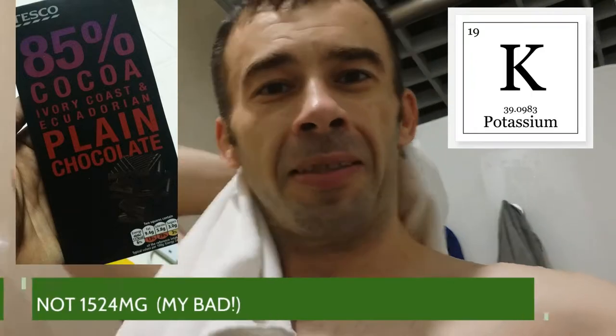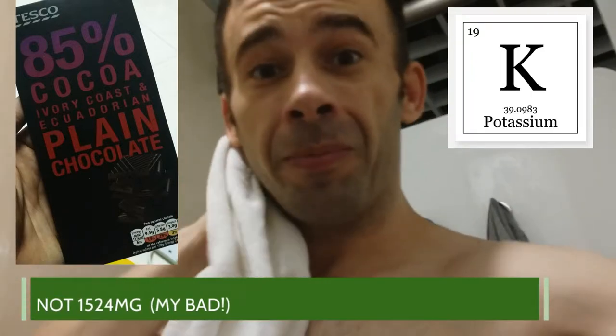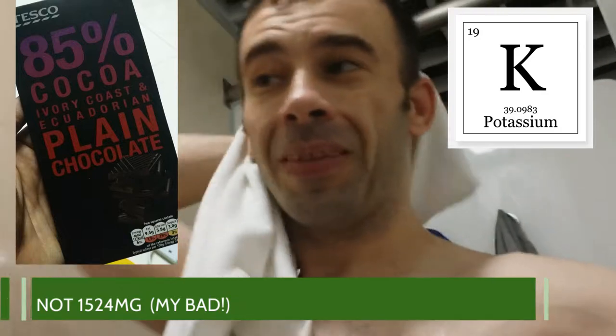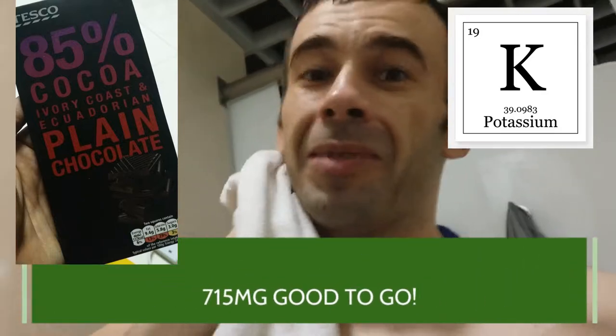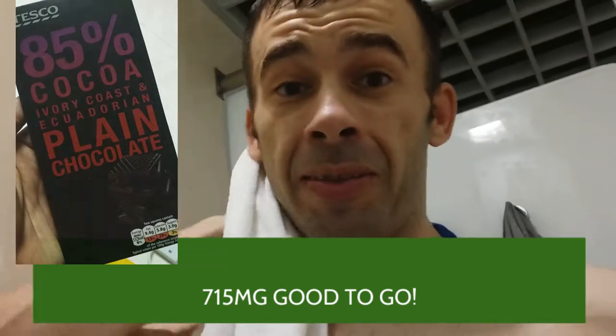I'm going to adjust fire on the keto chocolate bar grams. I was counting the 100-gram bar at 1,524 milligrams of potassium, but it's only 715 milligrams. Still an extremely high source of potassium, so I just got to adjust my count.